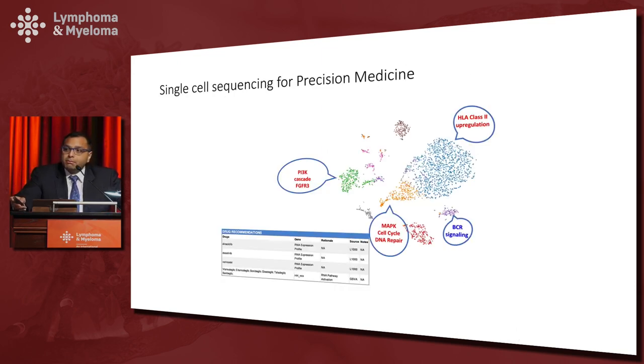We are now taking this to the next level by sequencing individual cells rather than bulk cells. Each dot here represents one individual myeloma cell from a relapsed/refractory patient; the different colors represent cells that are transcriptionally similar to each other, forming what I call a transcriptional clone. We can then perform pathway analysis and interrogate pathways activated in different transcriptional clones to develop clone-specific treatment recommendations.